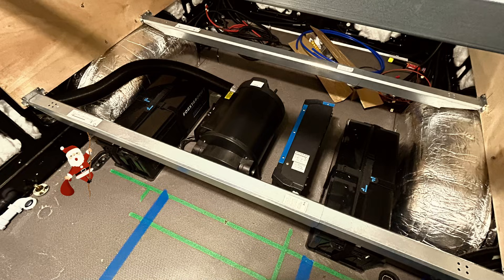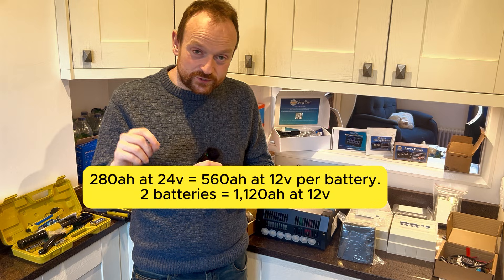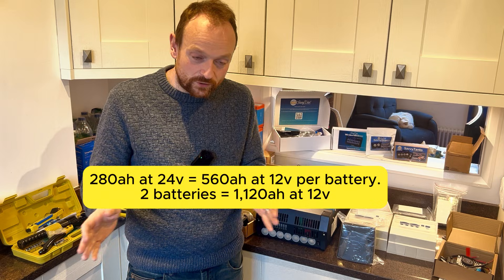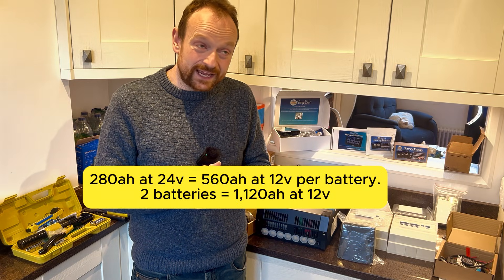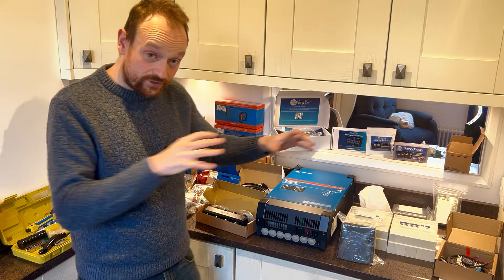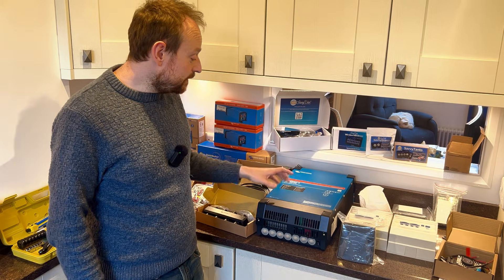I've gone for two 280 amp-hour 24-volt batteries. Because we've gone for a 24-volt system, that's effectively twice the power of a 12-volt system in terms of battery capacity. So 280 amp-hours at 24 volts is equivalent to 560 at 12 volts, meaning we've got the equivalent of 1,120 amp-hours of battery at 12 volts. They're already installed in the van — it's the only thing I've installed so far along with running the wiring.